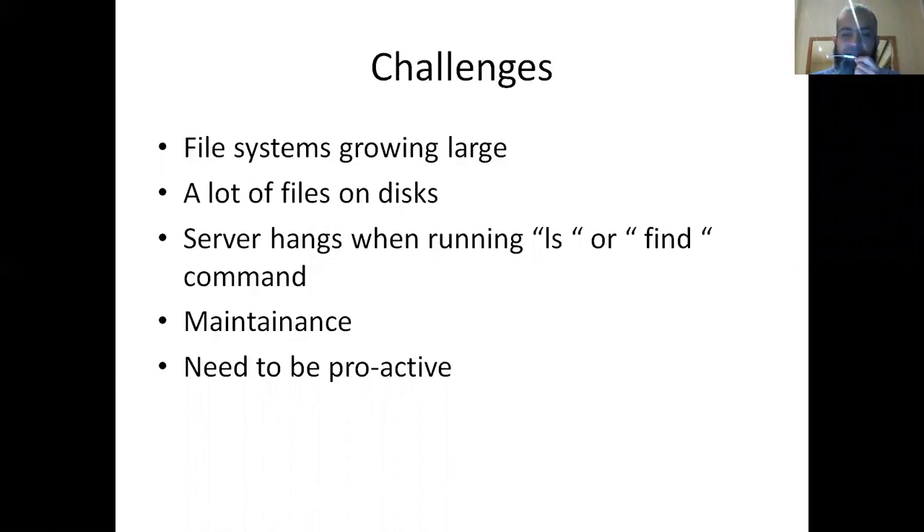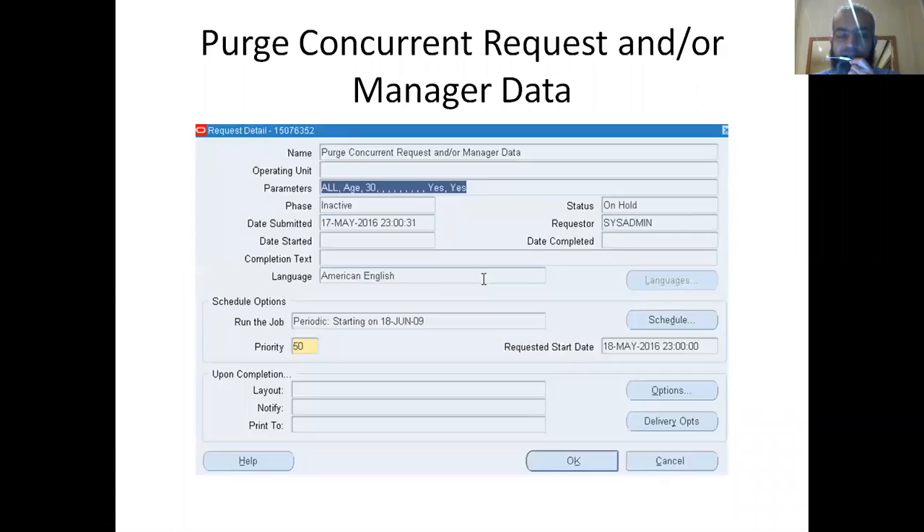The challenge we have is that our file systems were growing — a lot of files in the test space. When consultants run the LS command or find command on the APPL_CSF directory, the system hangs. We need to be proactive to show our value in the organization. Remember, the better the E-Business product is, the better for the Oracle industry as well.